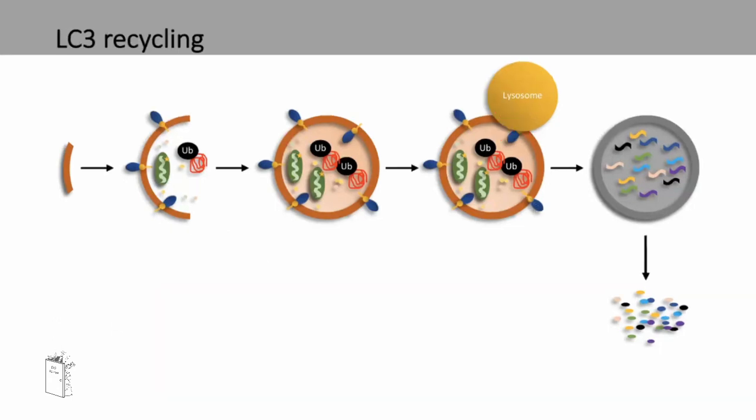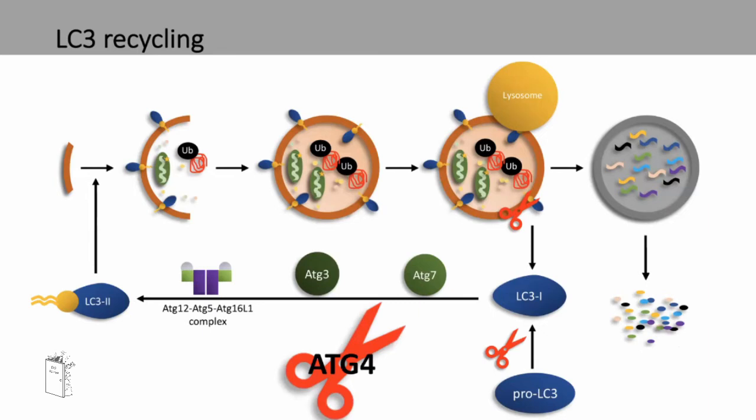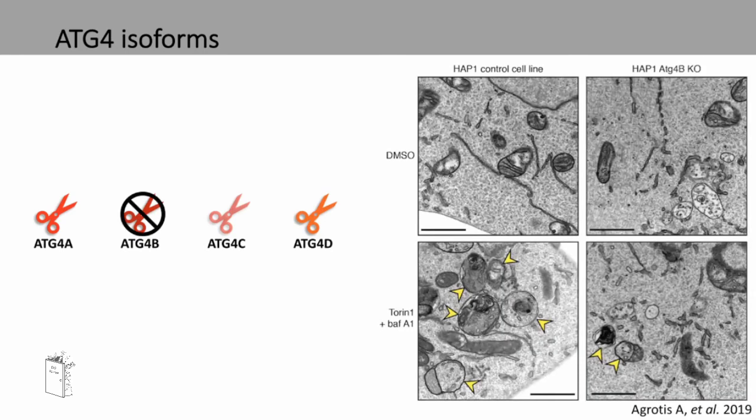LC3 recycling is one way to inhibit autophagy. LC3 can be found in the inner and outer compartment of the autophagosome. A cysteine protease cleaves LC3 from this membrane to create LC3-1. This then undergoes several ubiquitin-like conjugations to create LC3-2, which is used to recruit and make more autophagosomes. Any pro-LC3 is also cleaved by the same enzyme to create LC3-1. This protease is called ATG4 and is important in both the beginning and end of LC3 recycling. In mammalian cells, ATG4 has four isoforms: A, B, C, and D. A previous PhD student in our lab showed that ATG4B is the most proteolytically active of the four, and any knockout causes a decrease in both size and number of autophagosomes.